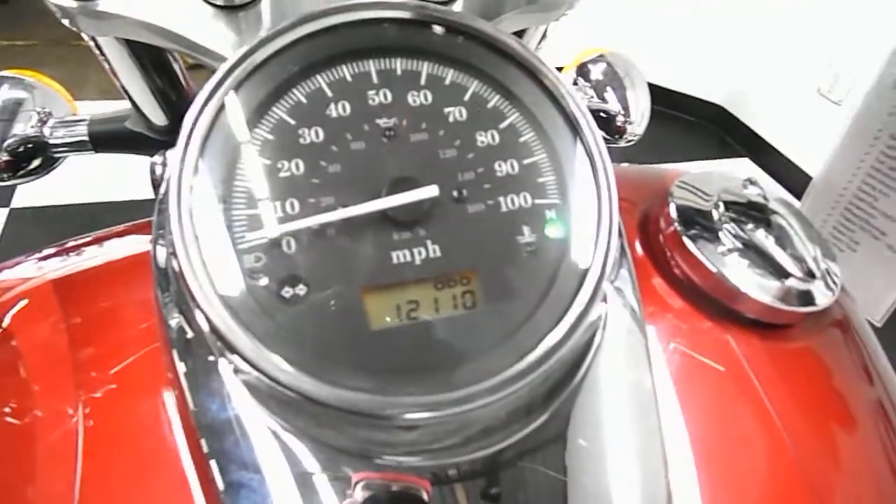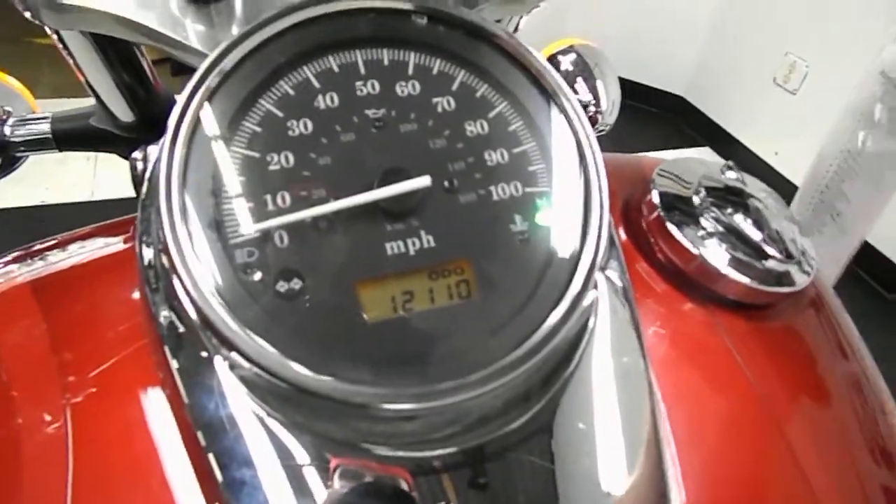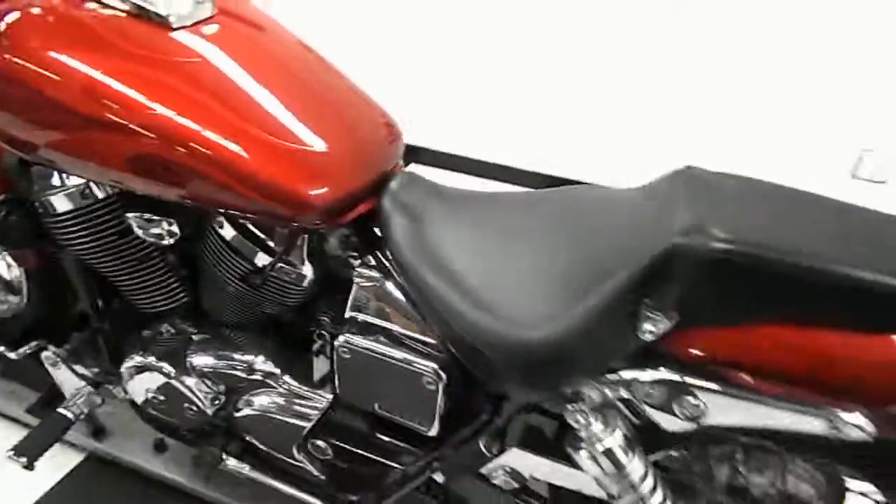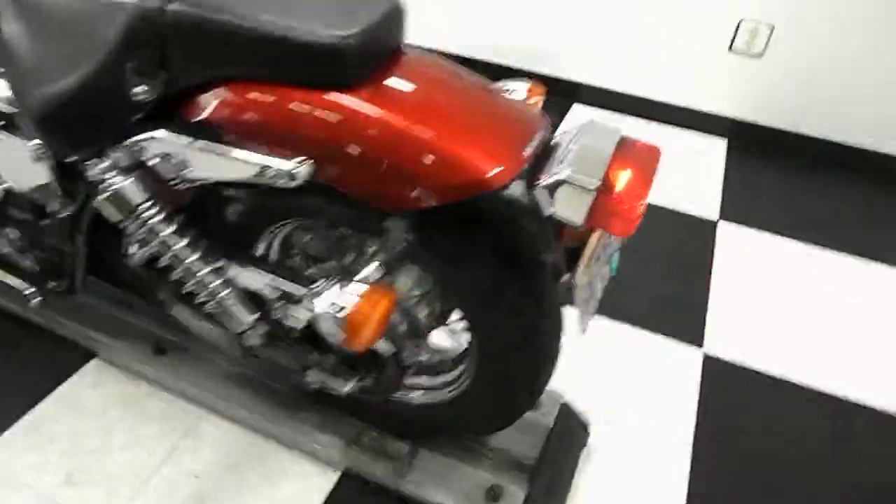We're going to fire this baby up. It fires right up.